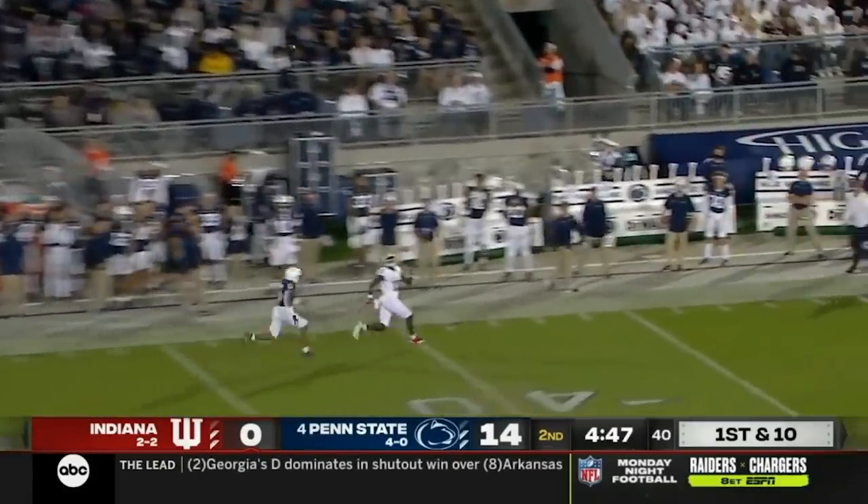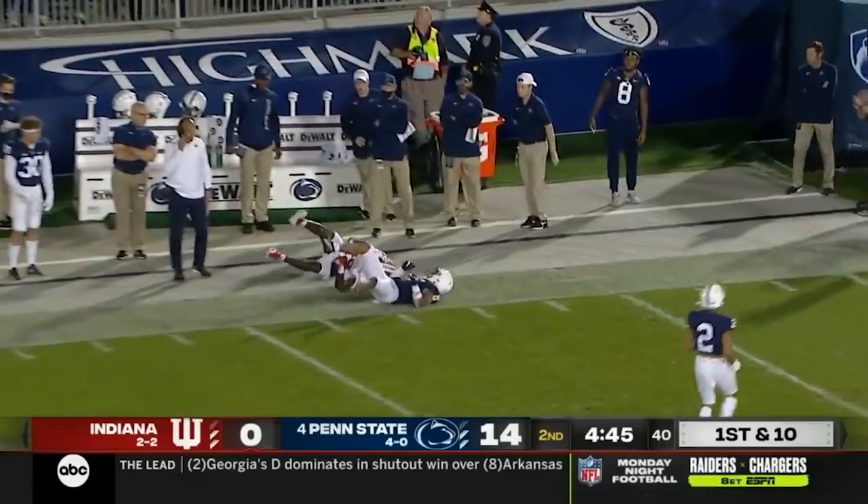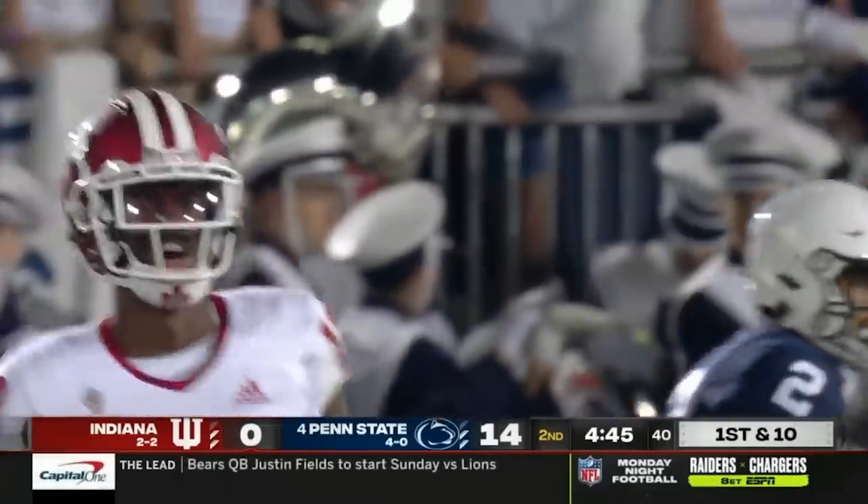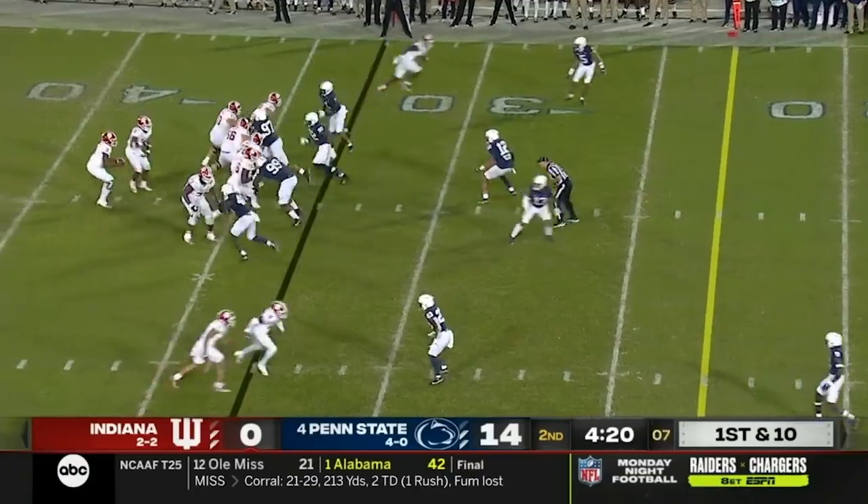Panics, here's one out. Has an open receiver, and it's caught by Miles Marshall. They're deep into Penn State territory now, back in the game here.